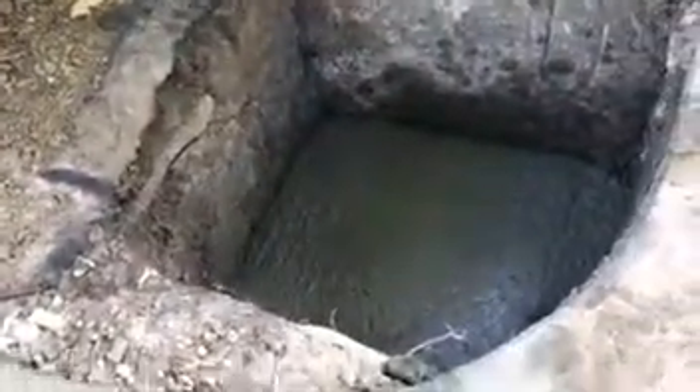Once the concrete is done it usually takes maybe a half hour or hour to dry. Then we can start doing the backfill and get this yard looking nice and neat.